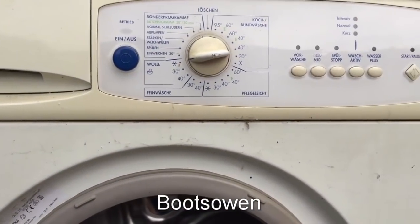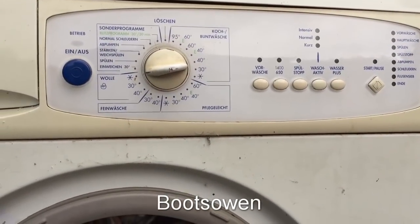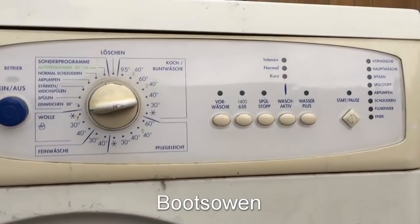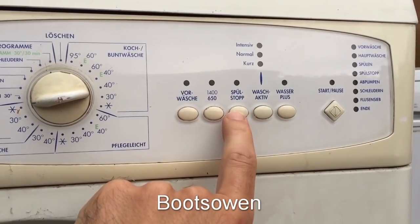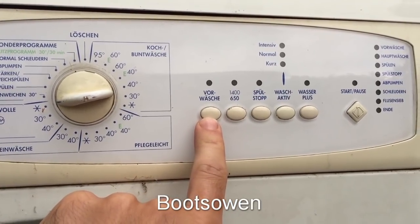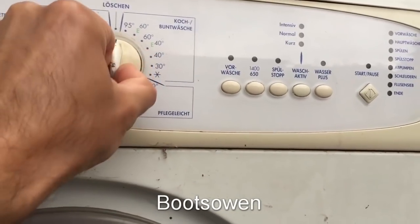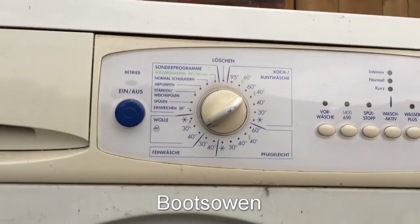Privileg 5140. It has all the usual features. Ein Aus, die normale Sonderprogramme, Koch und Bundwasche, Pflegleicht, Feinwasche und Wolle, Intensiv normal und kurz, die Wasche active, Wasser plus, Spülstopp, Zwei Spiel und Würwasche, Start, Pause. And then it's got lights to show you where it is through the wash. It's got a PCB in here. 95 down to 30 down to cold. Usual stuff, just in German.